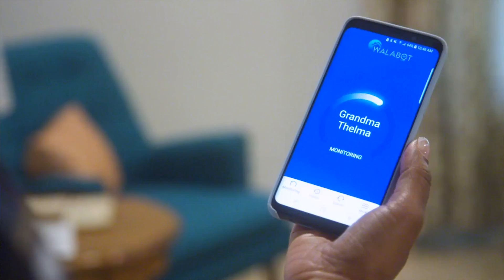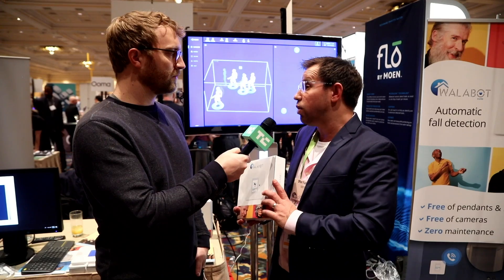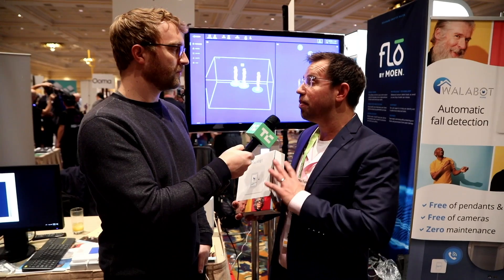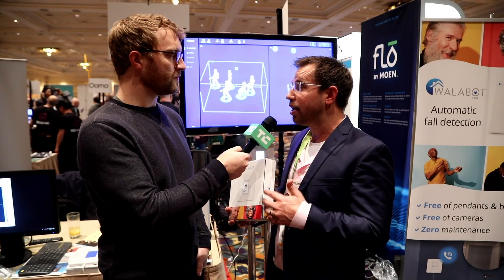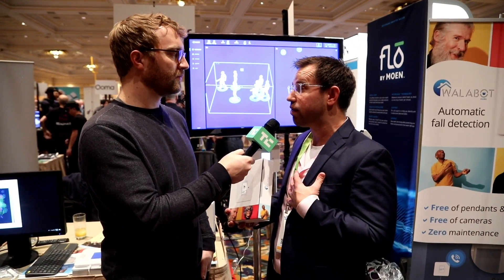It automatically generates a call and alerts a caregiver, a family member, whoever you choose in advance. We launched this about a month ago and now we're introducing more and more features, making this basically a full health monitoring system — not only identifying falls but actually predicting any changes in behavior that might indicate any problem or stress.